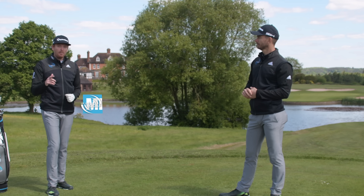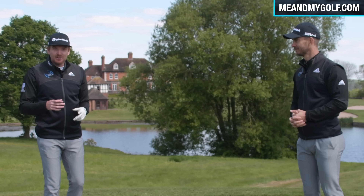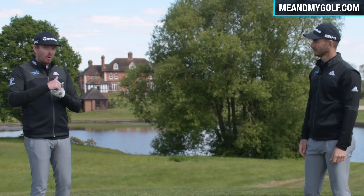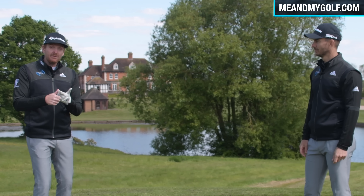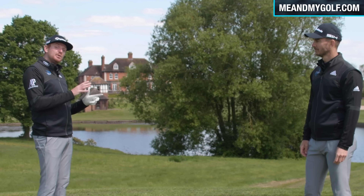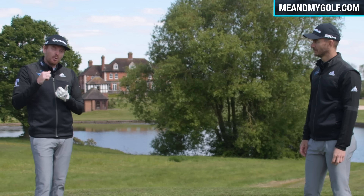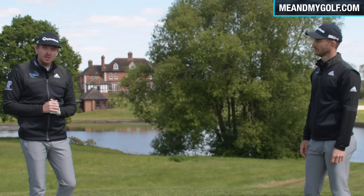Number three: stop listening to your playing partners — unless it's your golf coach. Your playing partner is trying to help you, of course, but if they're giving you advice it's probably based on what they see, and maybe they're not exactly qualified as a golf coach. They're probably giving you advice based on what's worked for them, so the chances of that actually working for you are remote. You can think about it after the game and maybe talk to your golf coach, but putting it into operation straight away is a big no-no.